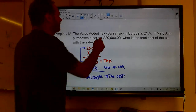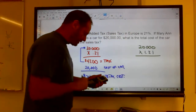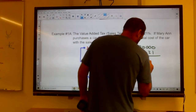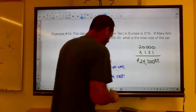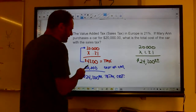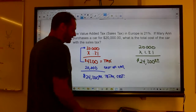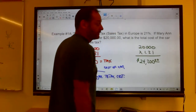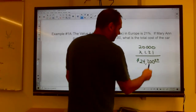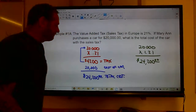A shorter way: $20,000 × 1.21 = $24,200. You get the same answer. If you need to know both the tax and the total, use the first method. If you just want the total, multiply by 1.21 — the 1 gives you the original value back, and the 0.21 adds the tax.